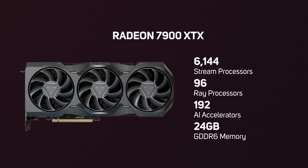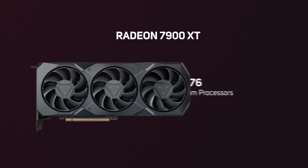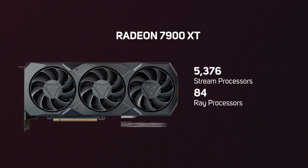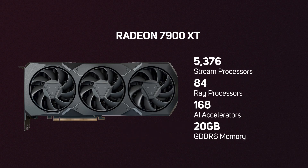The RX 7900 XT is the next card down in the stack, packing in 5376 stream processors, 84 ray processors, and 168 of the new AI accelerators. Equipped with 20 gigabytes of GDDR6 memory, the 7900 XT is around 30% faster than the old 6900 XT, also making it a great choice for gaming at 4K or UW QHD if the higher-priced 7900 XTX is a little out of your price range.